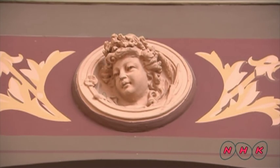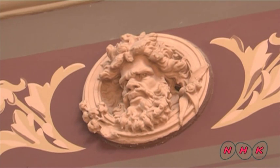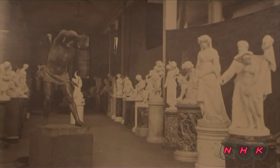Some 30 countries participated in the Melbourne International Exhibition. The International Exhibition was a very important occasion for exhibiting countries to show off their latest technologies.